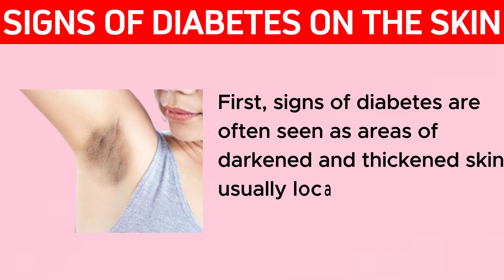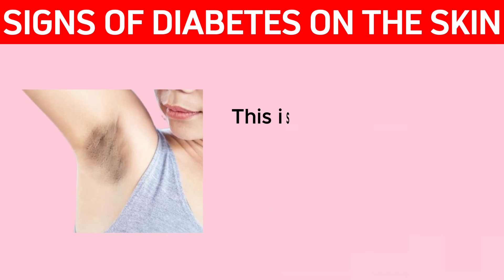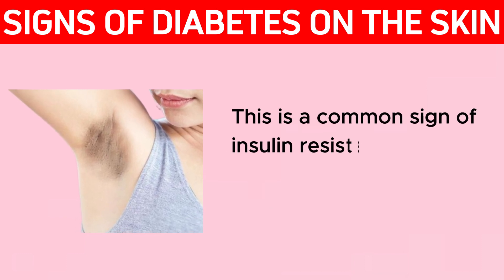First, signs of diabetes are often seen as areas of darkened and thickened skin, usually located in the neck, armpits, or groin. This is a common sign of insulin resistance, which can be a precursor to type 2 diabetes.